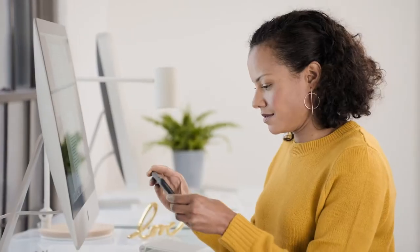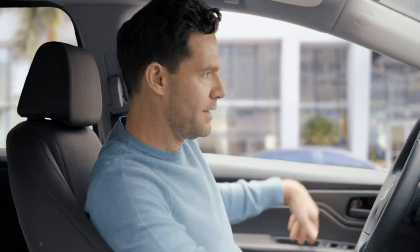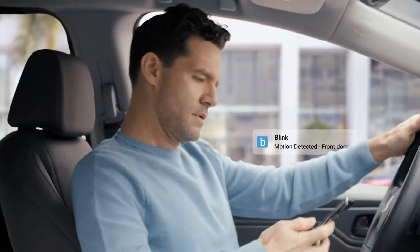View, listen and talk — "Hey guys." "Hey mom." — right from the Blink app on your smartphone. You can even get alerts whenever motion is detected.